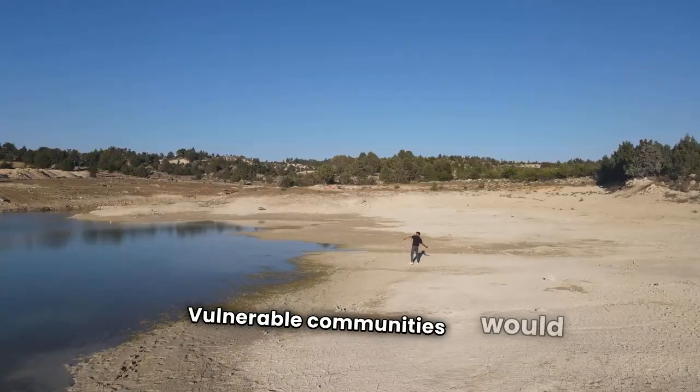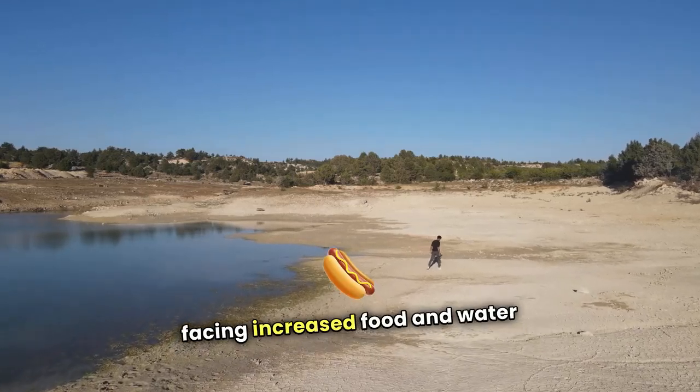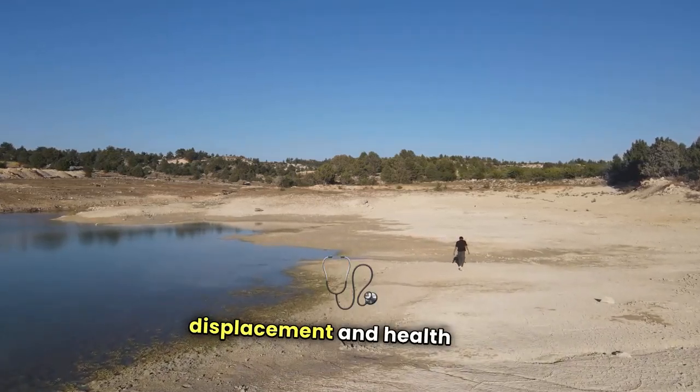Vulnerable communities would be most affected, facing increased food and water shortages, displacement, and health risks.